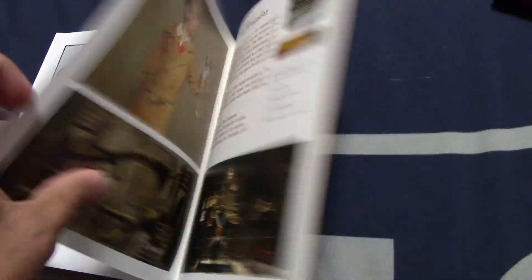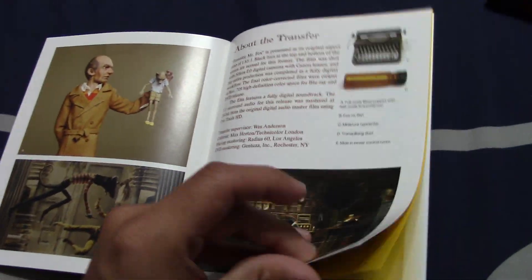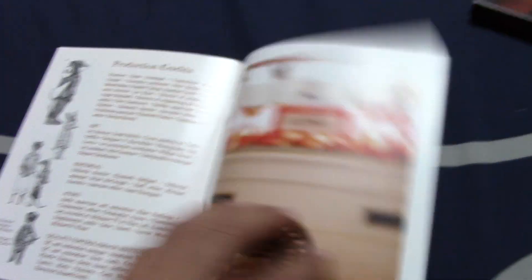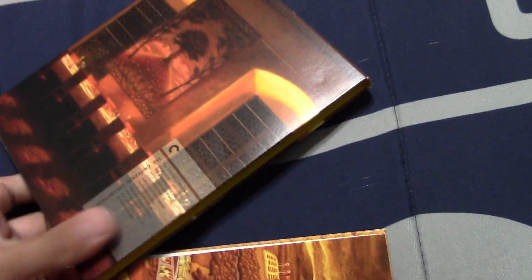Now we're actually not done — once I finish showing off this Blu-ray, I've got something else to show y'all too.